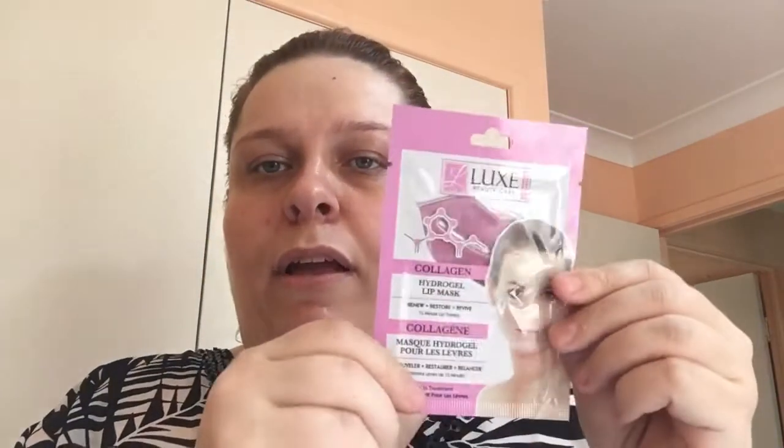I also ordered another pair of snake earrings in red — some stones are missing but they're still pretty. And I got a lip mask from Lux Beauty Care with collagen — it's a hydrogel lip mask. You pop it on after using a sugar scrub to put some hydration back into your lips.